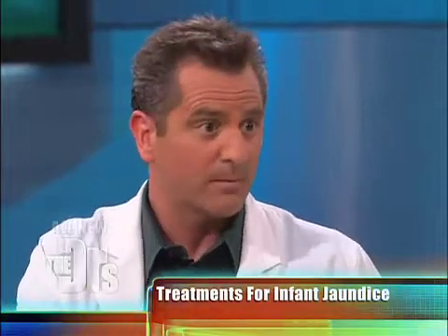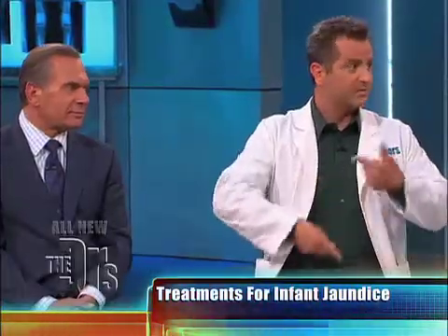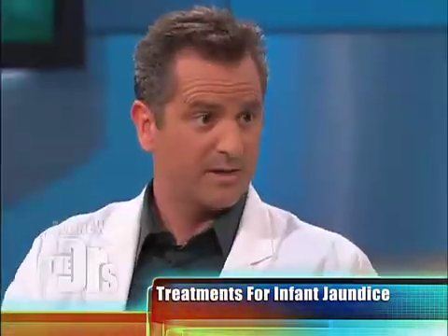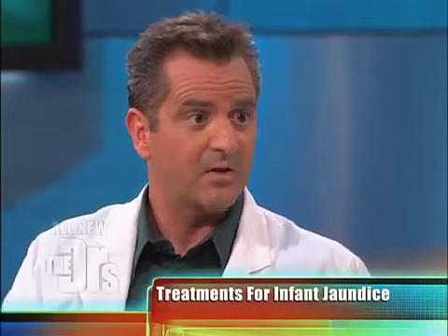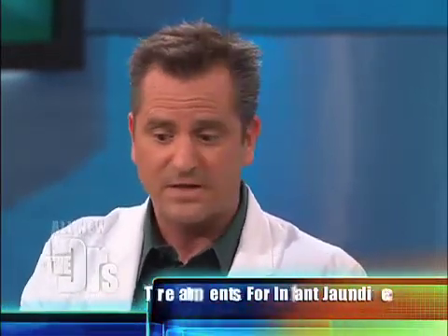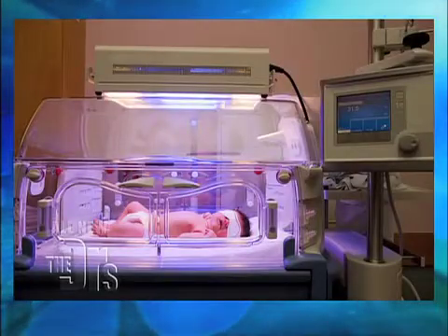Treatments are usually pretty easy. Getting the baby to eat more is the first treatment if it's mild, because the bilirubin is eventually flushed out through the stool. So the more they're eating, the more they're pooping, and the faster they get rid of the bilirubin. If it's a little higher and the baby isn't eating very well, you might need something called phototherapy — it basically looks like a little tanning bed. You can see a picture of that there. That's how it's done in the hospital. At home, they can send a little tanning blanket that you can use.